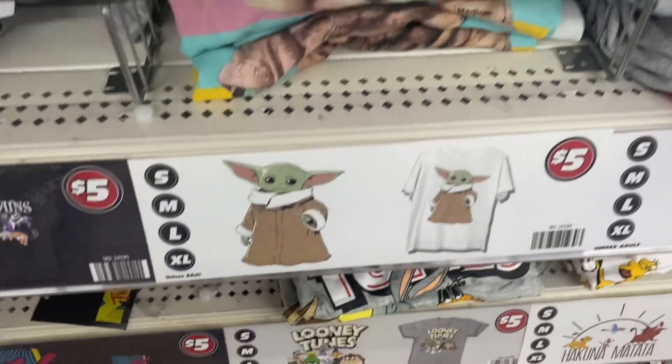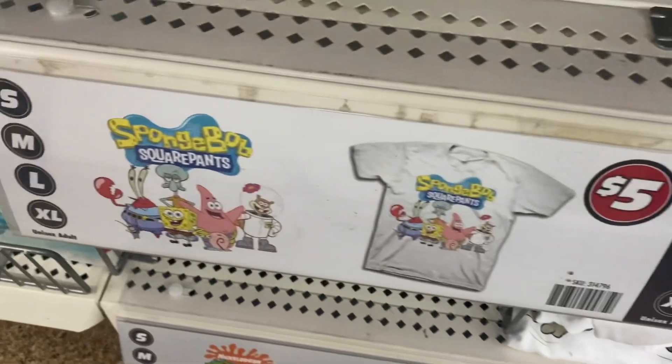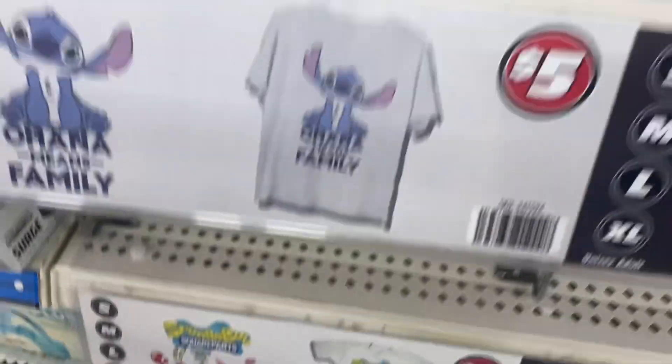They also have Baby Yoda, Tom and Jerry, and SpongeBob SquarePants — so cute.